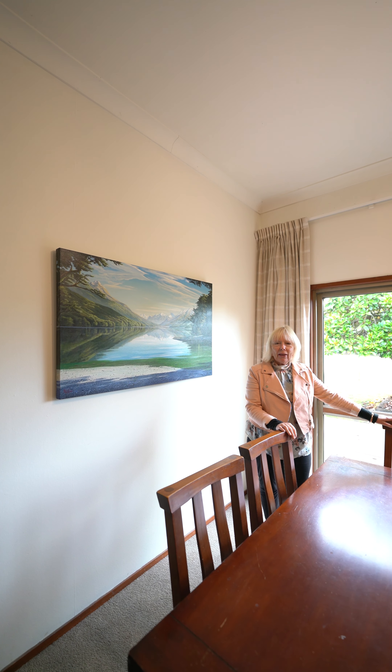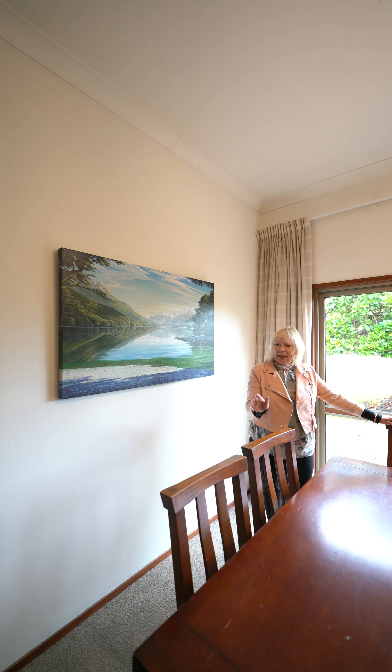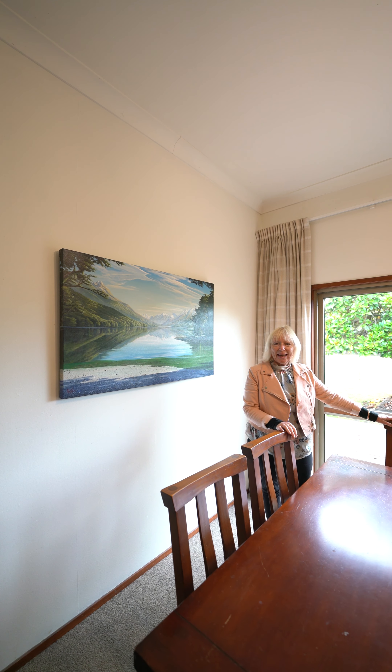We're looking at a 7,000 plus square metre property with a classic four-bedroom villa. Beautiful proportions, beautifully decorated, lovely kitchen, great for the kids, and a mature garden.